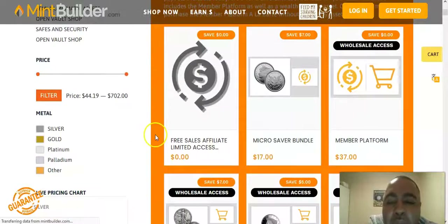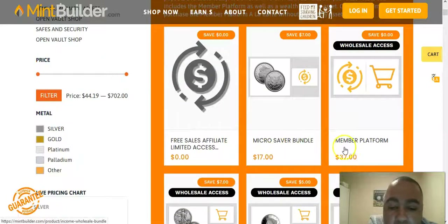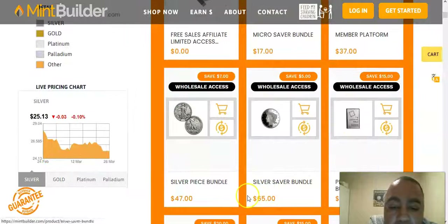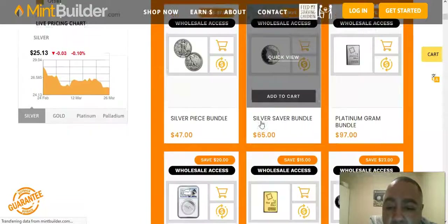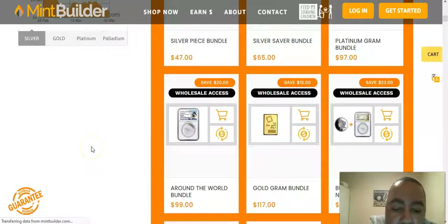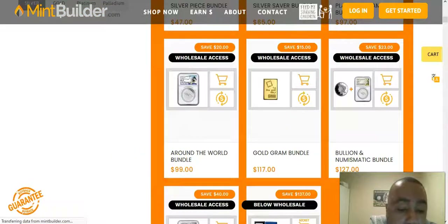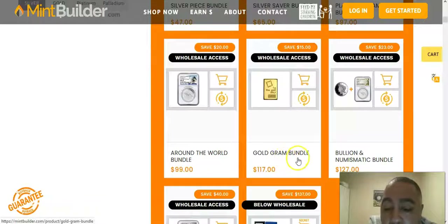Any one of these subscriptions — even on the member platform — you'll get it cheaper than what you normally get it. The silver bundle, you'll get that cheaper. The platinum bundle and the around-the-world bundle, you get that half price. So instead of it being a hundred dollars, you get it for 50 bucks, and you're getting the silver coin with it.